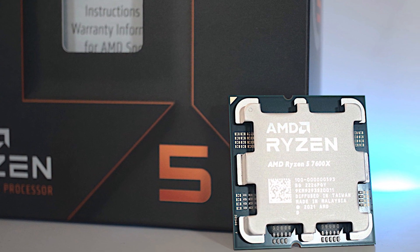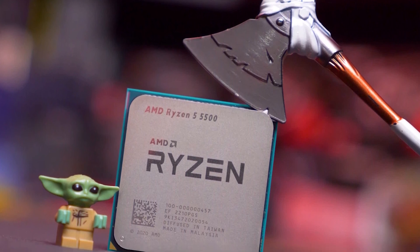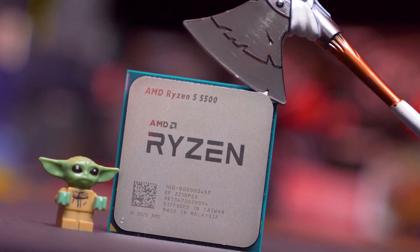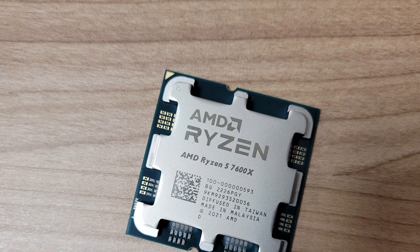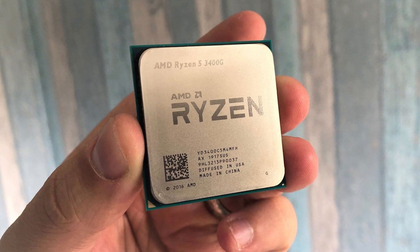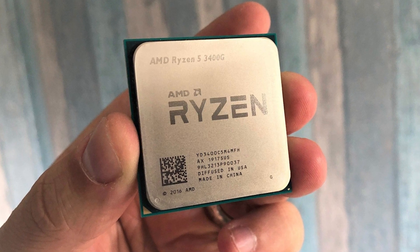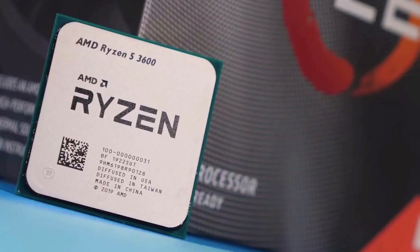The Ryzen 5 5600X costs more than Intel's 11th gen competing options, but price differences aren't always what they seem. For instance, while this chip costs more than the i5-11400F or i5-11600K, the i5-11400F's stock cooler isn't great, and the i5-11600K doesn't come with a cooler at all. And don't forget that the best gaming coolers often let you squeeze out extra performance from your chip.